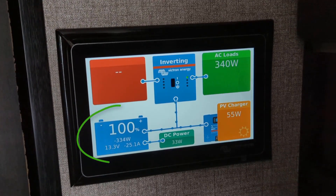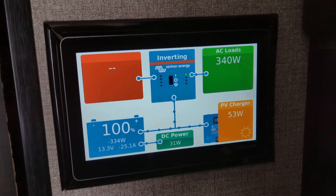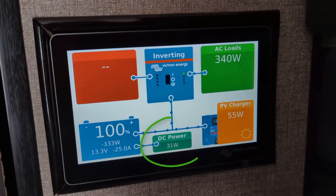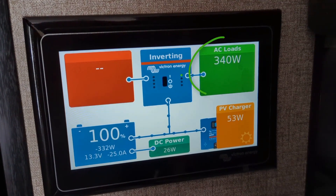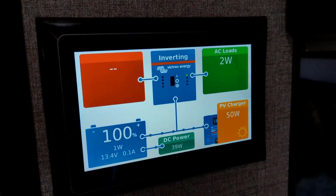For each item we took a video of the Cerbo GX touchscreen so you can see what the battery capacity was and how many watts are being consumed by DC power and how many from AC power. When we left our house, our batteries were at 100%.